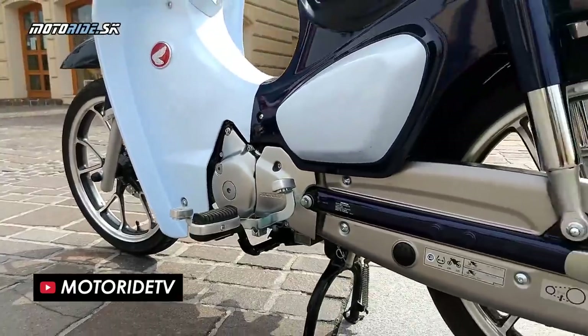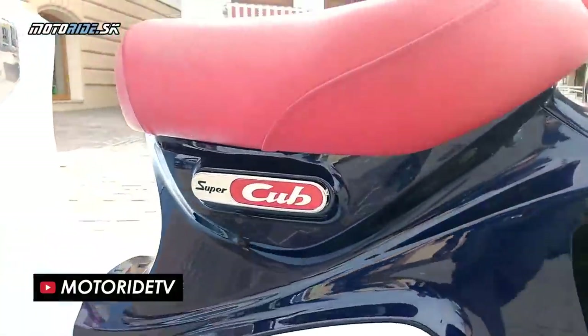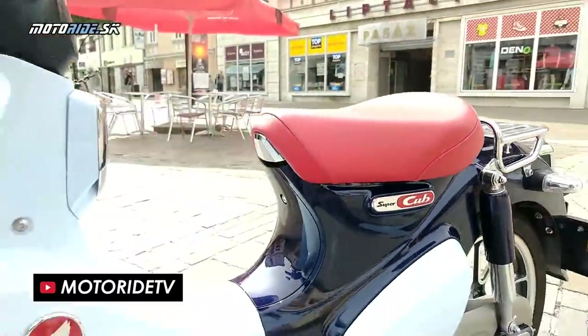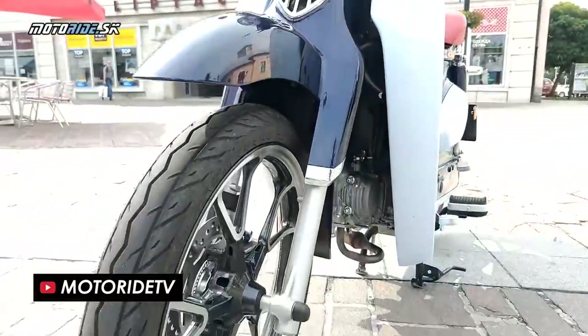It's powered by an air-cooled single cylinder 4-stroke 2-valve 125cc motor, which is shared by the revamped Monkey bike and the Grom, and is capable of just under 10 horsepower and 10 newton metres of torque.